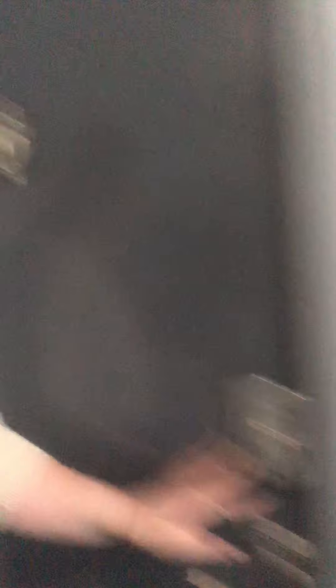First things first, of course we're going to have those digital locks again, for that convenience of having a manual as well as keyless entry. So let's head in.